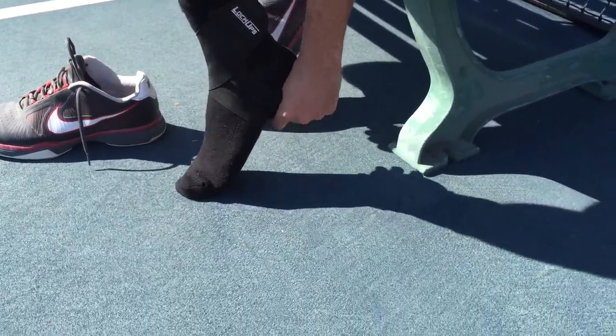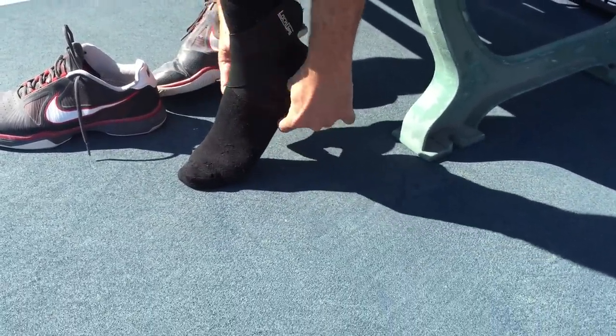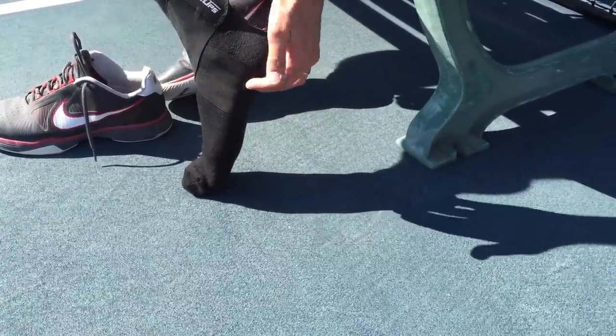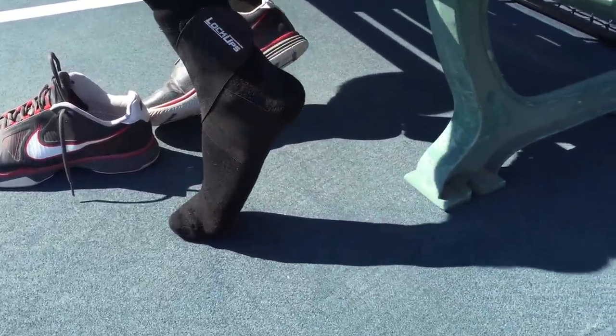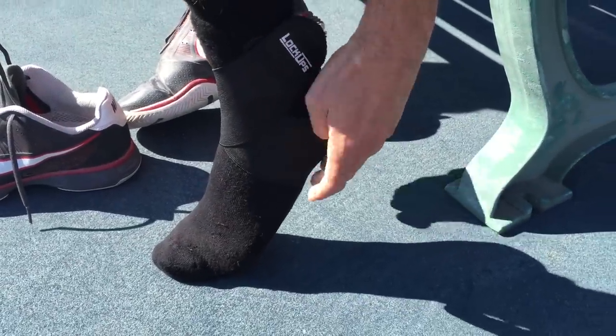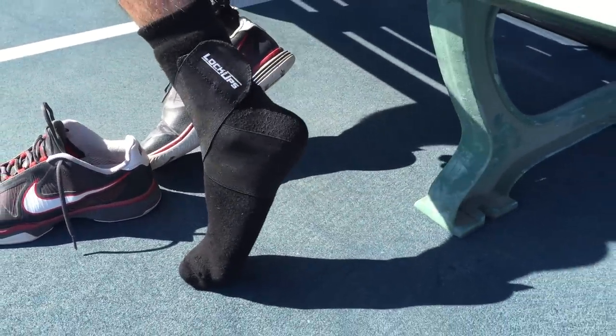For some of you who want to get more support on your arch, you could slide it down a little bit and you'll get a little bit more support right before your heel on the arch. I prefer to put it just a little bit more underneath my heel.